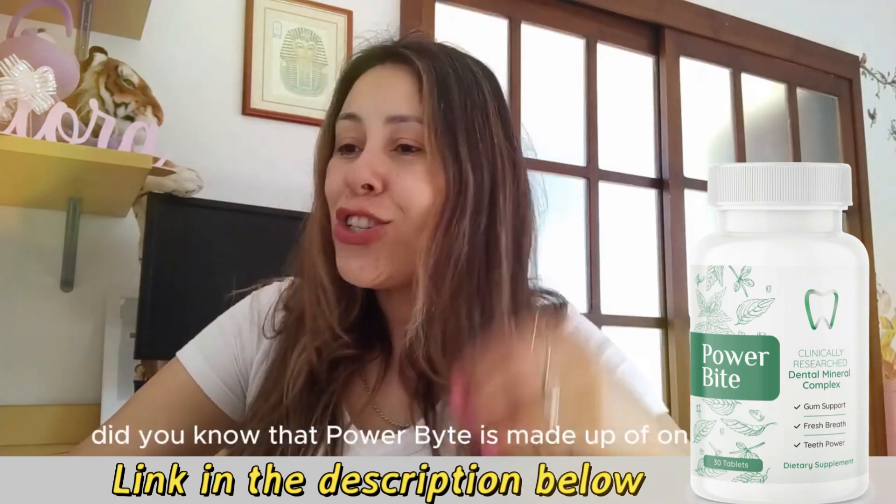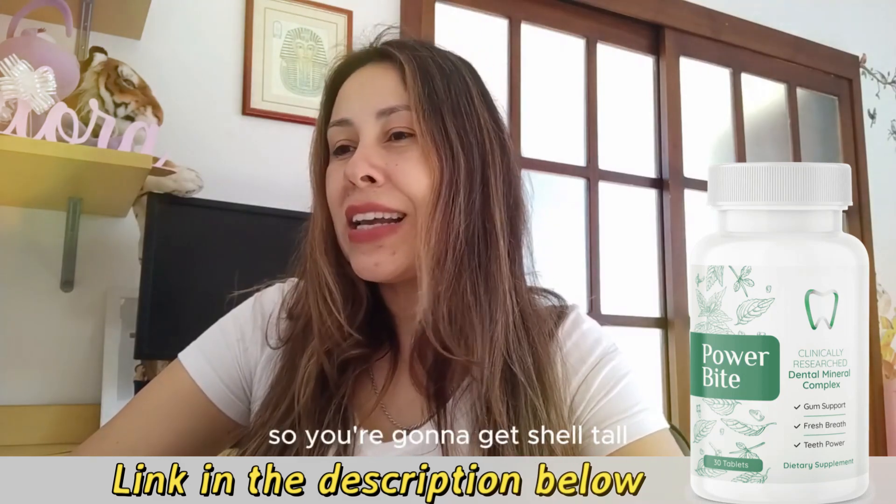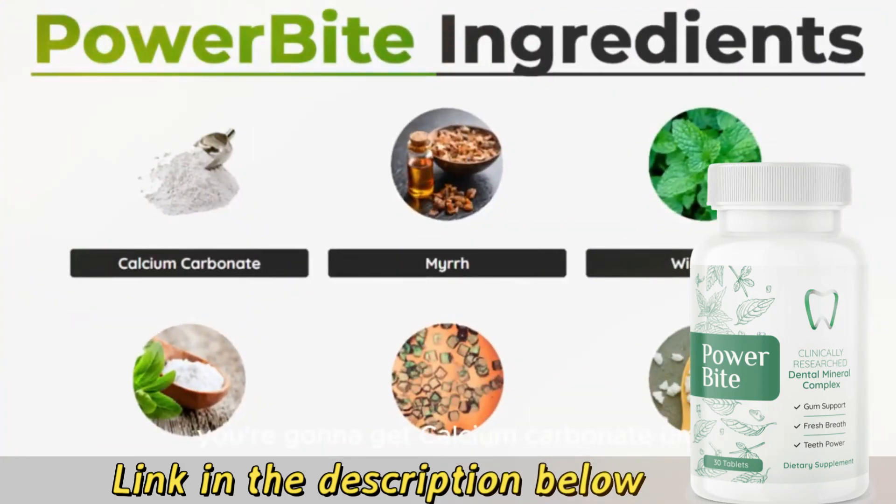Did you know that Power Bite is made up of only natural ingredients? You're going to get shilajit, calcium carbonate, myrrh, wild mint, Mediterranean sea salt, and clove oil.